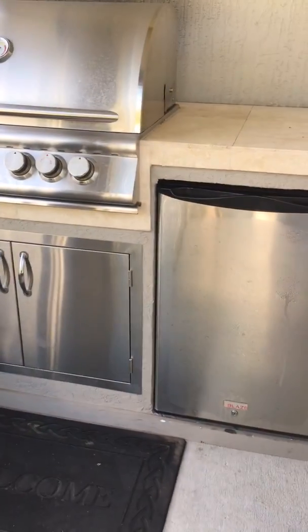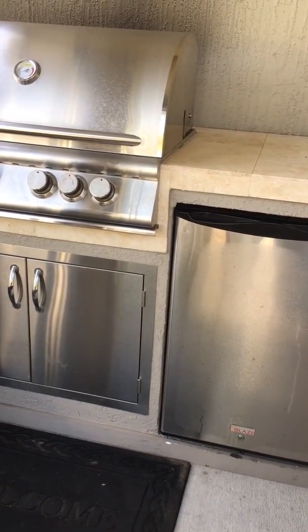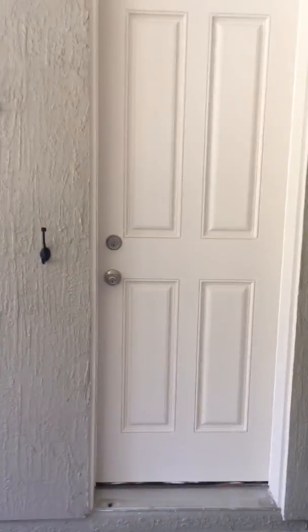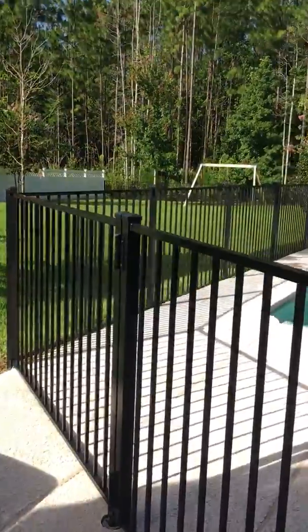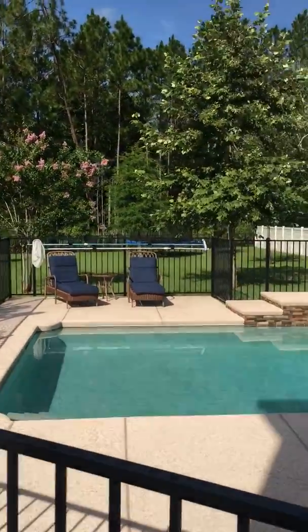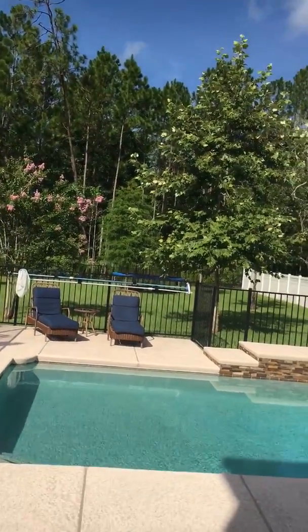Grill and refrigerator, and storage underneath the grill — that's right where the gas is. Very nice little countertop. And I'm assuming it's got a lock on it — that's a storage closet right there. So you've got an outdoor storage closet.